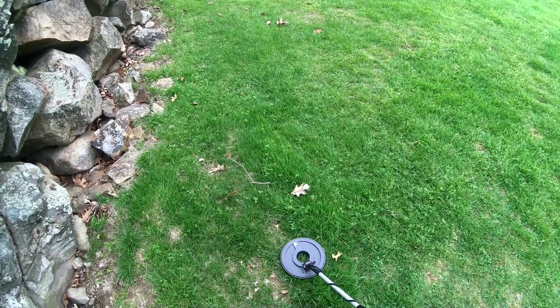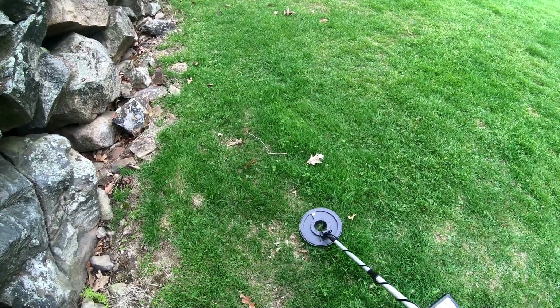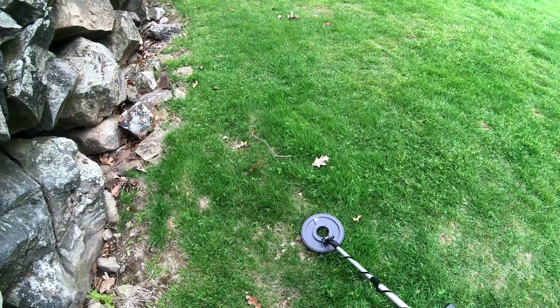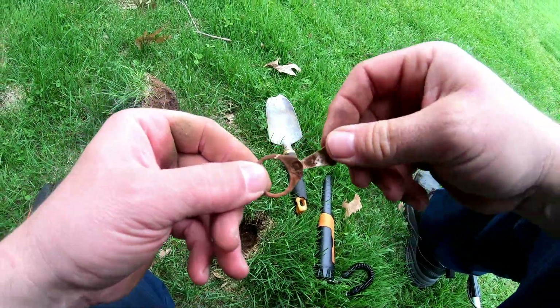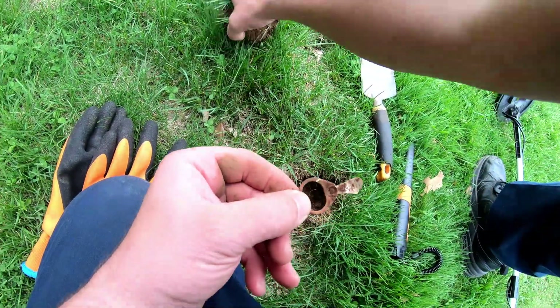I'm hitting something right here, going to 10. Let's check that place. I just found a pull tab, probably from a long time ago - that's pretty cool.